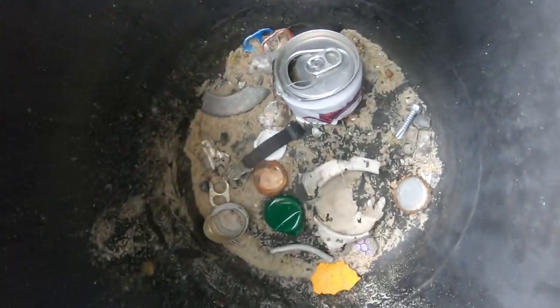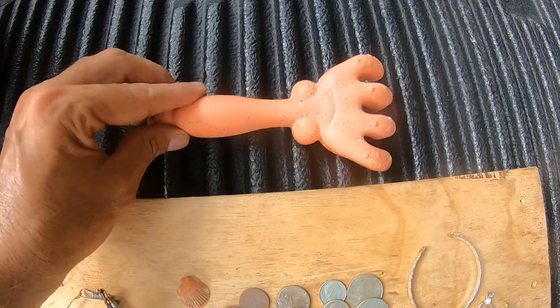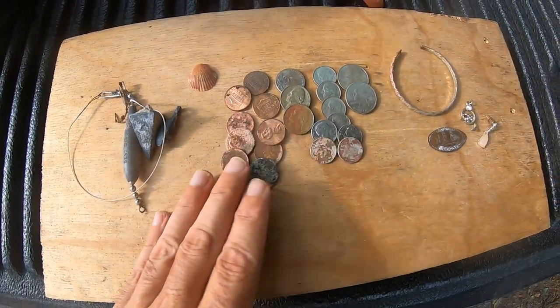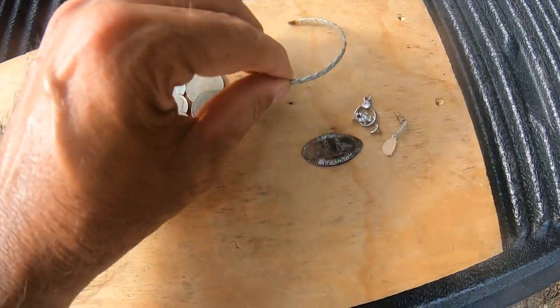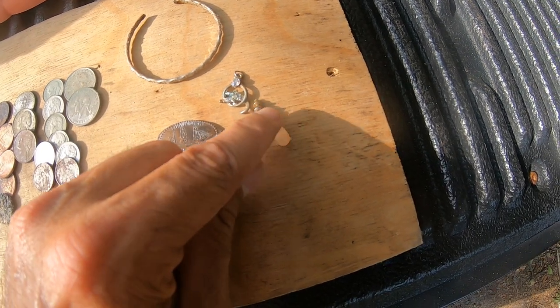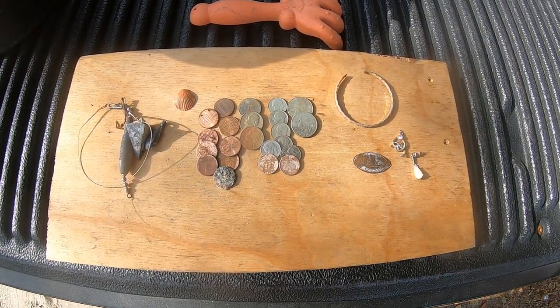Alright, I had enough digging this morning — it was a quick hunt, tide was high, hitting dry sand. Here's the stuff I found: trash, can slaw, bottle caps, pool tabs, you name it. One surface find — a little hand shovel plastic thingy. Some fishing weights, a pretty little seashell, bunch of clad coins, one big earring that could have been a bracelet, a Fort Fisher smashed penny tag, a dolphin pendant with some stones, and a complete earring still with the attachment on the back. Pretty cool! Alright guys, that's my wrap-up — hope you enjoy it, thanks for watching.